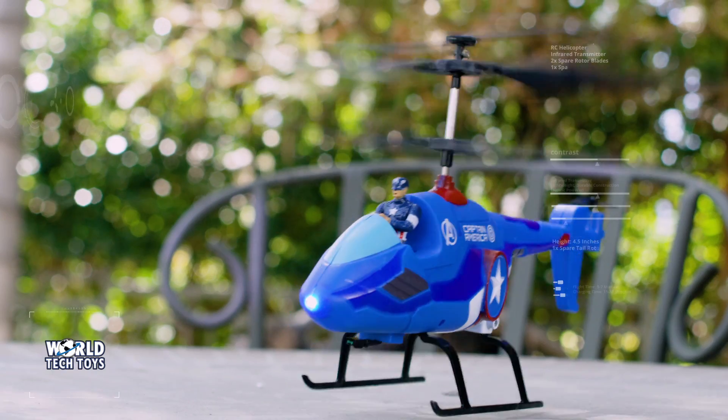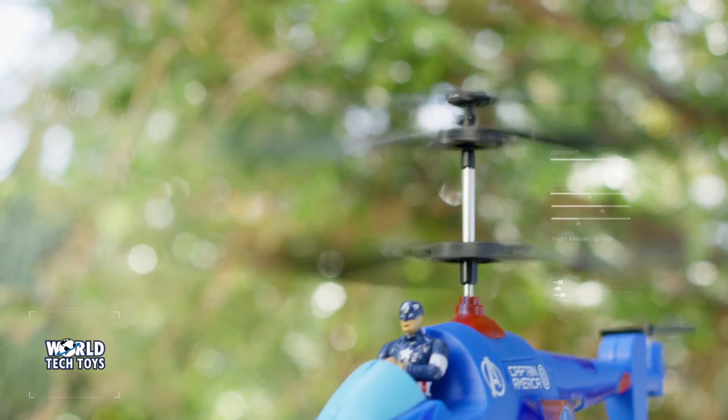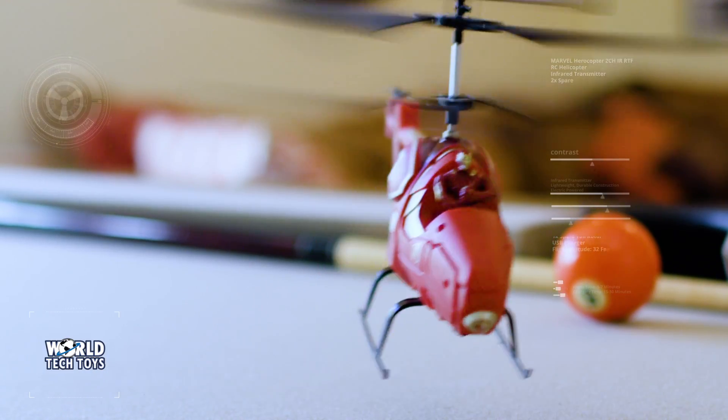Choose your superhero co-pilot today with Marvel's 3.5 Channel Infrared Hero Pilot Helicopter by World Tech Toys.